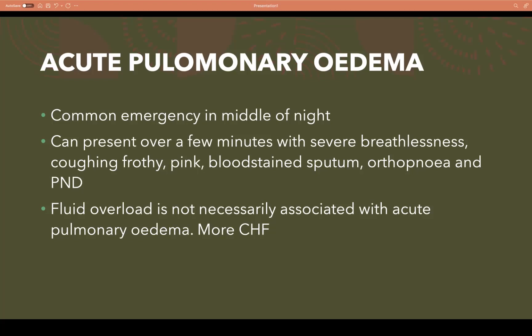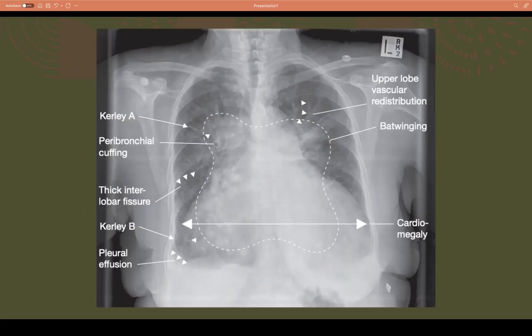Paroxysmal nocturnal dyspnea is when patients report acute shortness of breath during sleep and often wake up gasping for air. Fluid overload does not necessarily accompany acute pulmonary edema. If pulmonary edema continues to the point where it backs into the systemic circulation, you get pitting edema in the legs, liver congestion, ascites — that's congestive heart failure, when both left and right ventricles fail. In just acute pulmonary edema, you have left ventricular failure with fluid in the lungs. A chest X-ray is very good at identifying pulmonary edema.